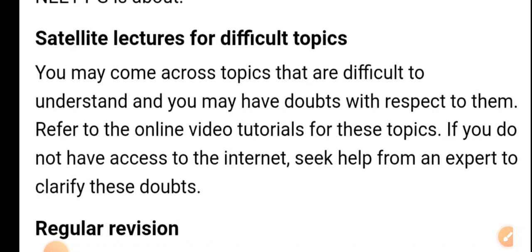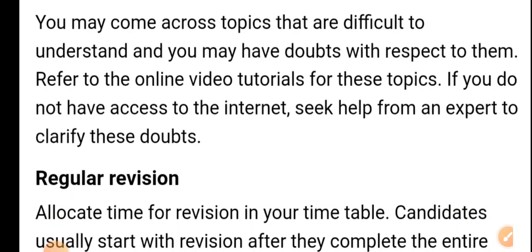For difficult topics, refer to online video tutorials. You may come across topics that are difficult to understand and you may have doubts about them. Watch online tutorials for such topics to clear your doubts.